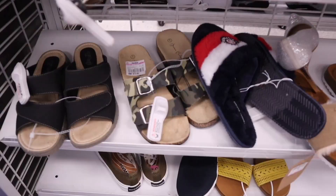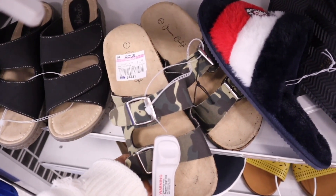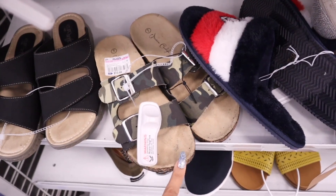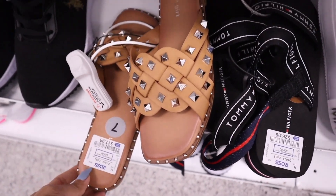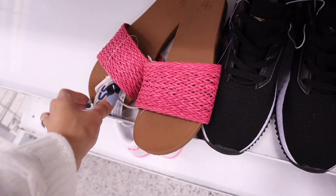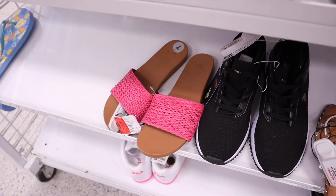I almost missed these shoes — usually priced at $14, but now only $12. The brand is Jessica — no memory foam, but they still look very comfy. Look how adorable these slides are, priced at $18. I also found the brand Roxy, marked down to only $13 — that is so affordable. Let me know if you guys have found 49 cent shoes yet.